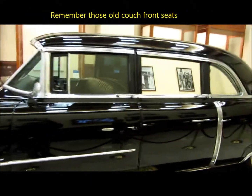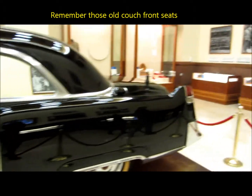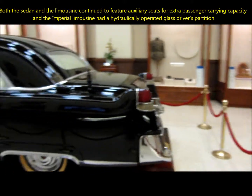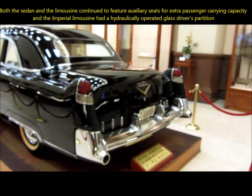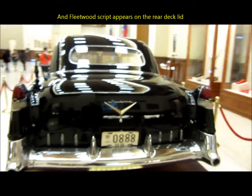Bulletproof glass. Look at the tail there — imagine driving one of those things around right now, that'd be pretty cool. It'd be hard to find a Fleetwood, an old Cadillac.